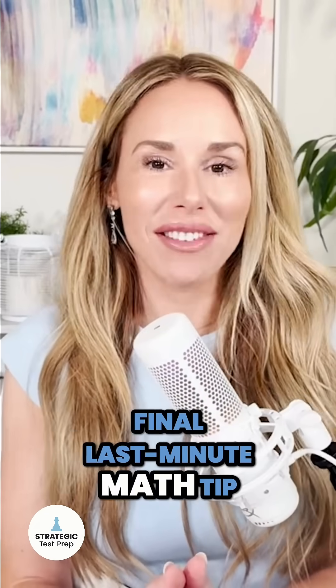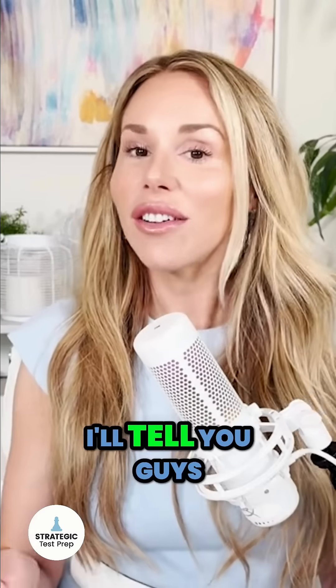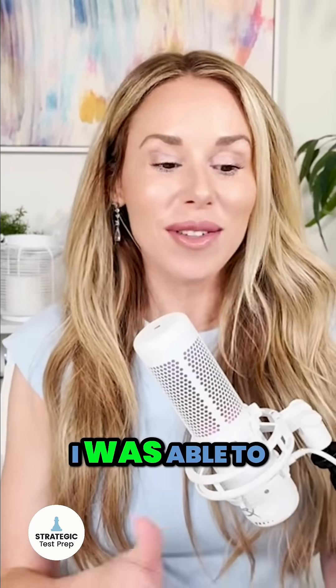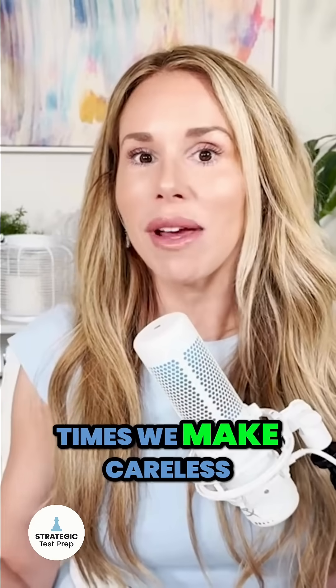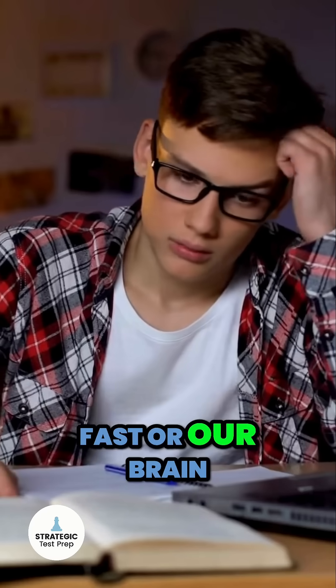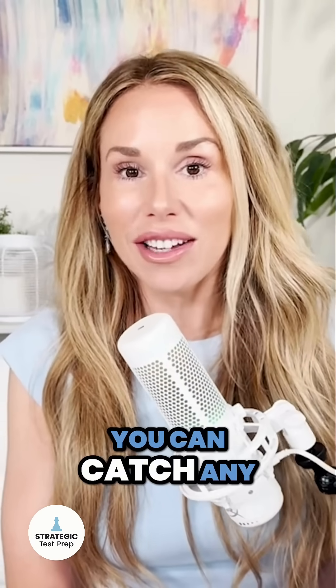My fifth and final last minute math tip — this one is by far my favorite. Try to bank enough extra time so you can go back and redo every question twice. That is how I got two perfect official scores on the digital SAT — one last June and then in November. It was only because I was able to go back and redo every single problem twice to check for careless mistakes, because careless mistakes are almost inevitable. A lot of times we make careless mistakes on the easier problems because we underestimate them or go too fast, and our brain kind of shuts off on autopilot. So I'd really encourage you to not just go back to the ones you flagged, but to go all the way back to number one and make sure you can catch any careless mistakes.